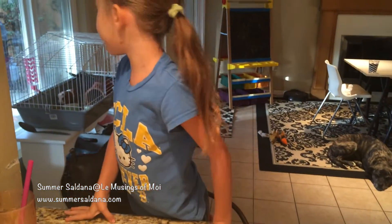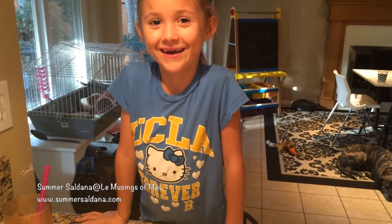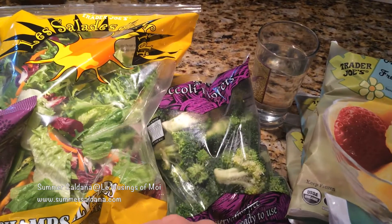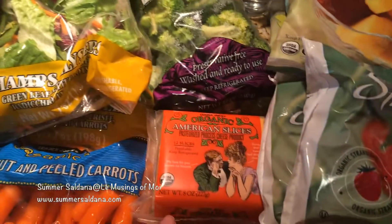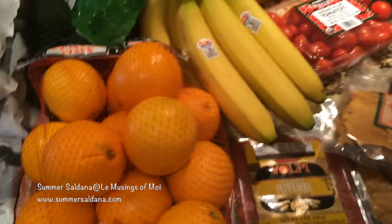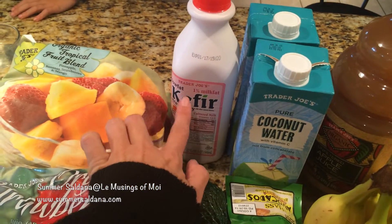If you want to know what kind of guinea pigs they are, one of them is long-haired and they're both girls, and one of them is short-haired. The short-haired one is brown and white. We have broccoli — these are for the guinea pigs too.